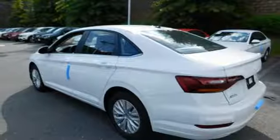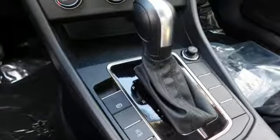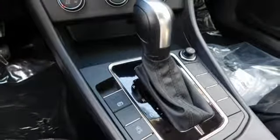Turbo inline four-cylinder engine, active grille shutters, gas pressurized shocks, and LED low and high beam headlights.